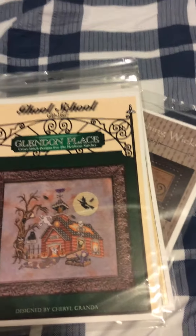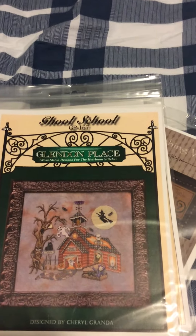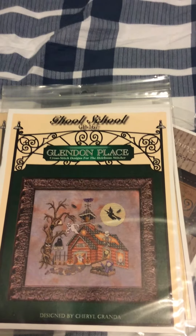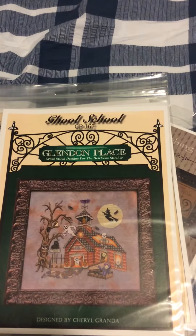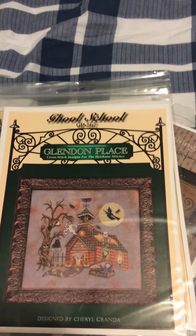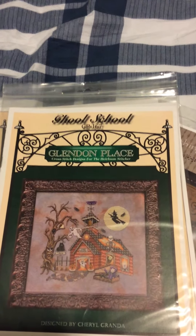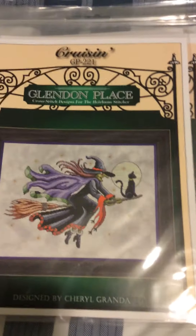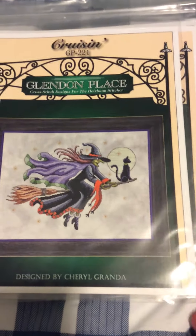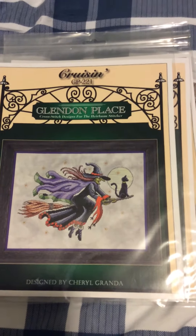And the last Glendon Place I purchased — this one is Cruisin'. We need Karen Water Lilies and Mill Hill. Nothing too extraordinary. No buttons. There is Cruisin'. I'm not really a cat person, but whatever. It suits the picture.